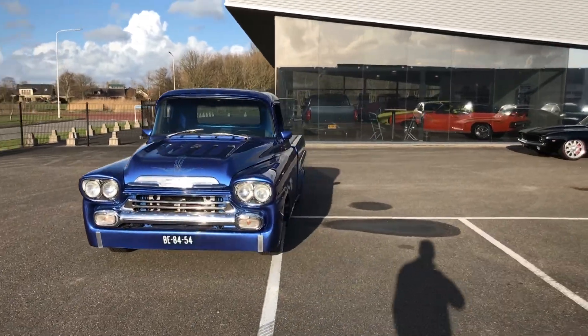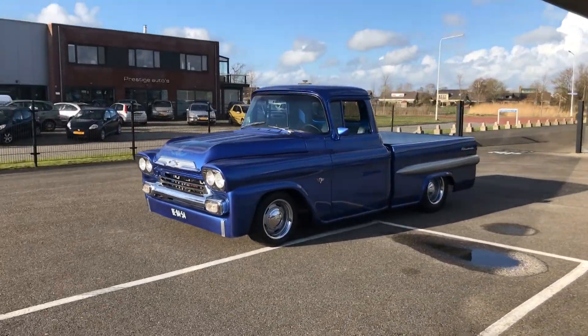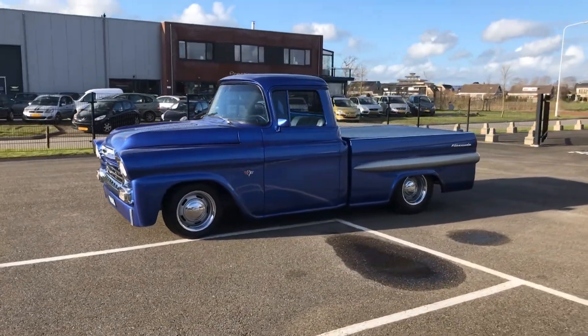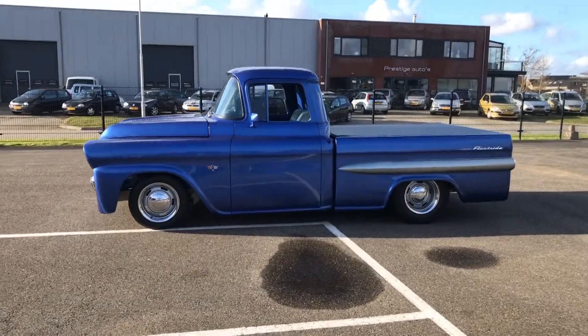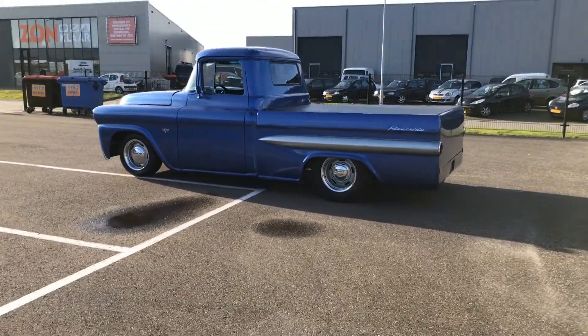Hey there MuscleCar fans, thanks again for joining in at Pedal to the Metal MuscleCar performance videos. Today we're going to show you this gorgeous blue metallic painted Apache truck, the '58 truck.